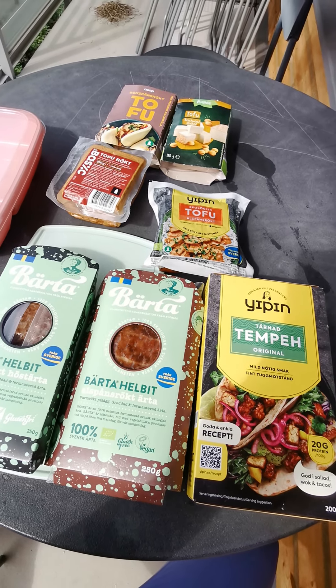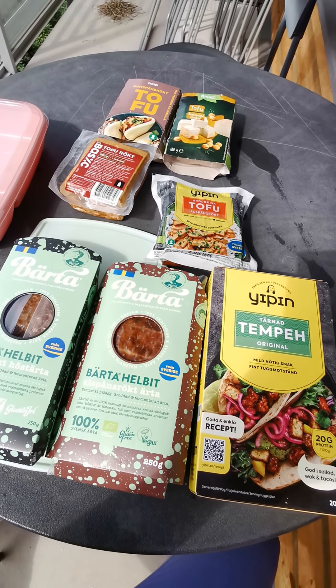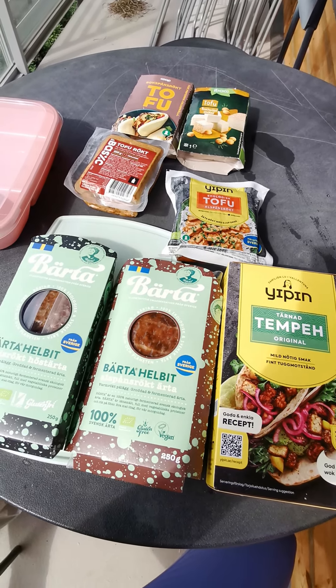And if it's true that Willys — a store in Sweden — is stopping this brand, that would be a shame.